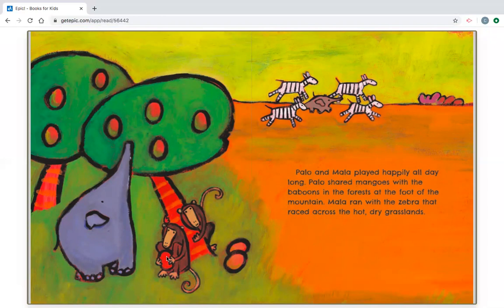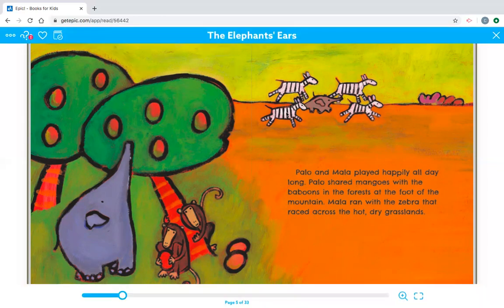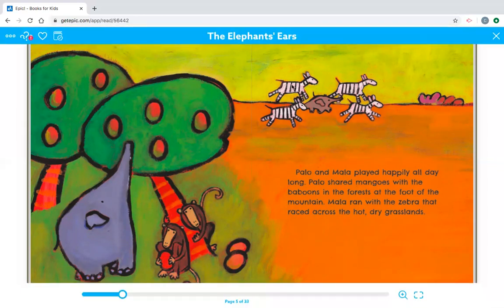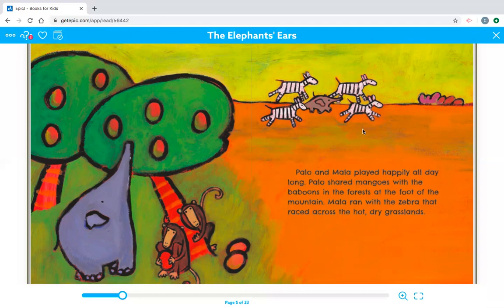How many zebras are there? Let's look. Let's count them. One, two, three, and four. Four zebras.